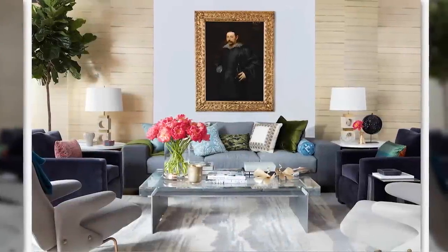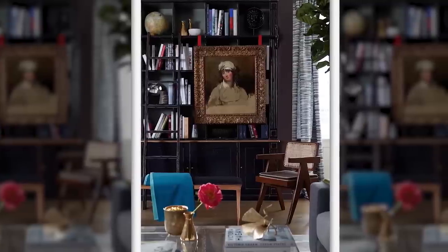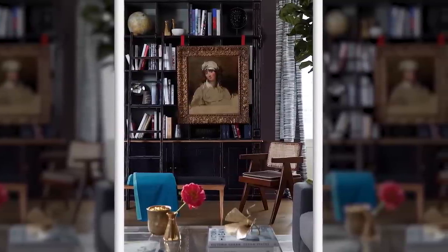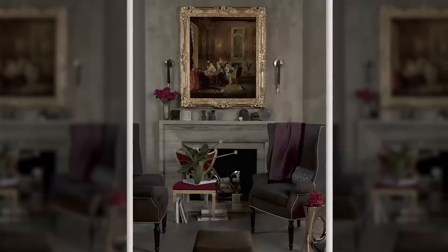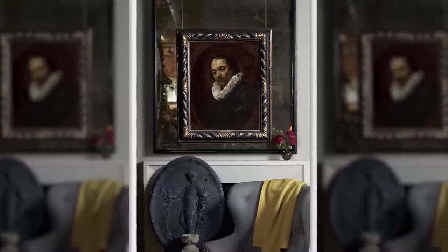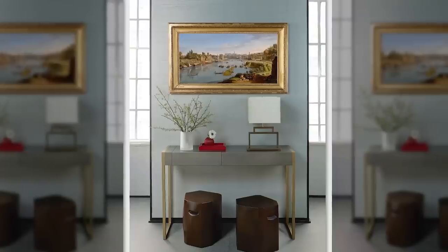I don't often get the call to say, would you like to create an interior using Old Masters? That's a dream project. What I loved about working with Sotheby's is the ability to work with such an amazing collection. I have always loved Old Masters from the time I was very young. There's something so wonderful to be surrounded by pieces that speak to you. The discovery of where it works well is so exciting and fun.